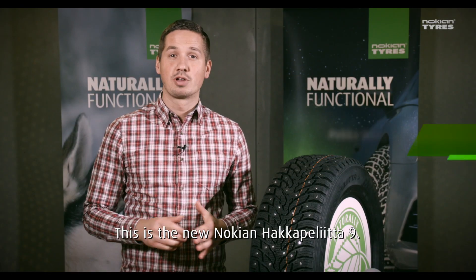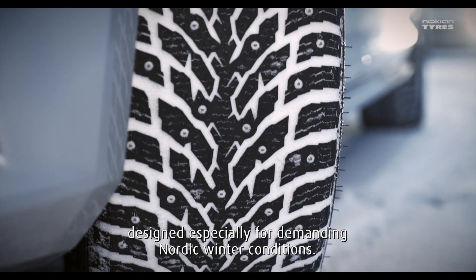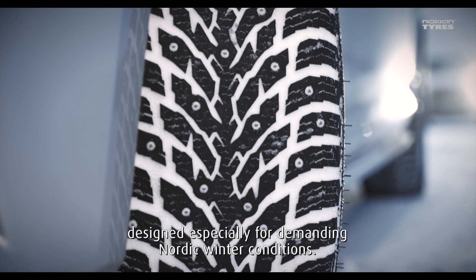This is the new Nokian Hakka Pilita 9. It's a premium studded winter tire designed especially for demanding Nordic winter conditions.